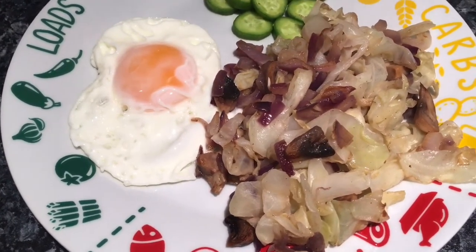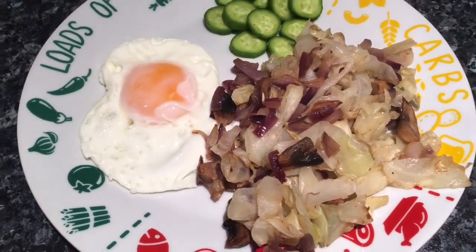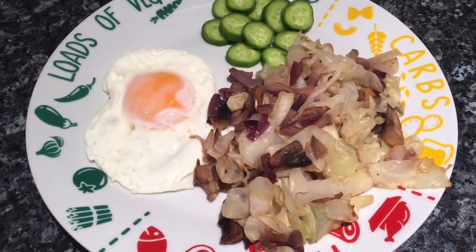It's got garlic salt in there and some pepper, and that's it really — just something really simple but really low carb, and it's just what I fancied. I did have a fairly big lunch as well, so yeah, a nice light tea.